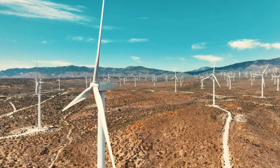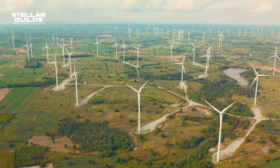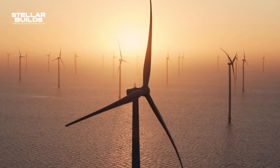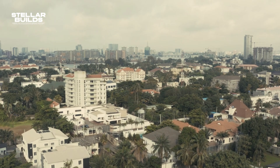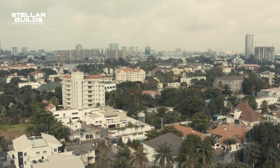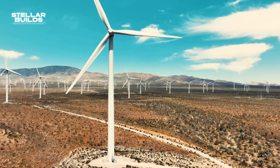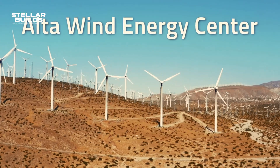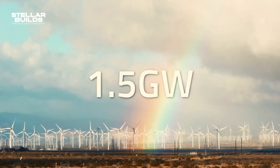Wind turbines don't just look aesthetically good, but they can also produce so much energy that they could power up an entire city. For example, just one gigawatt is more than enough to power more than 450,000 homes in the United States. The U.S.'s largest wind farm is the Alta Wind Energy Center in Kern County, which can produce up to 1.5 gigawatts.